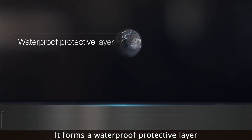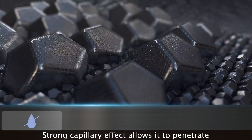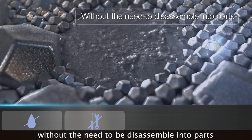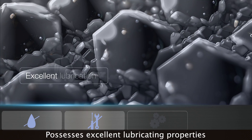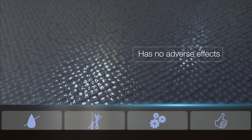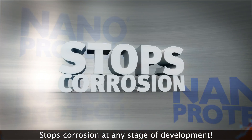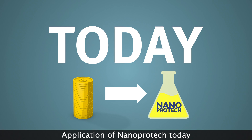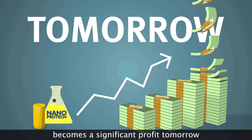It forms a waterproof, protective layer. Strong capillary effect allows it to penetrate without the need to disassemble into parts. Possesses excellent lubricating properties. Has no adverse effects. Stops corrosion at any stage of development. Application of NanoProTech today becomes a significant profit tomorrow.